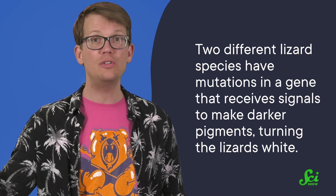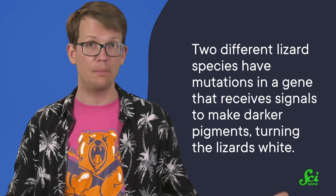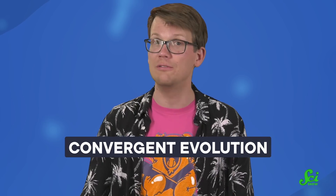Because colorful animals are so easy to spot, the forces of natural selection are very strong. For example, two different lizard species have mutations in a gene that receives signals to make darker pigments, turning the lizards white. That mutation was selected for so strongly that it spread through the entire population in less than 10,000 years — lightning-fast in evolutionary terms. Similar adaptations have evolved independently in multiple species, an example of what biologists call convergent evolution.